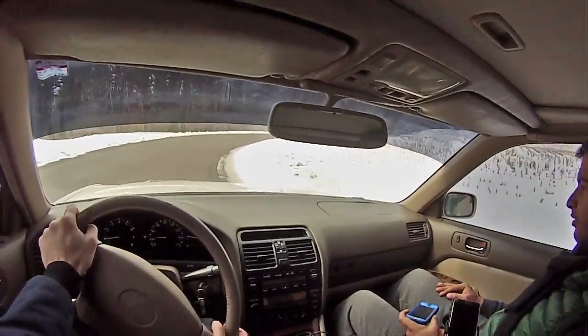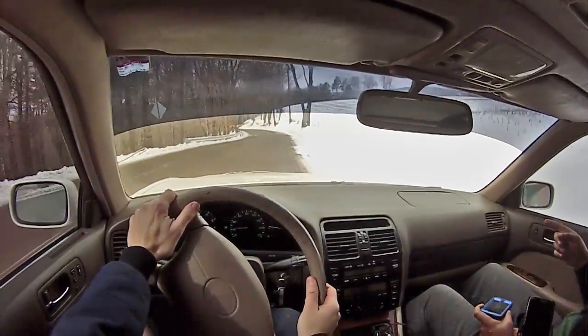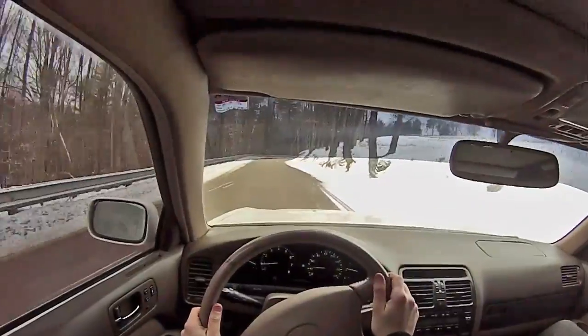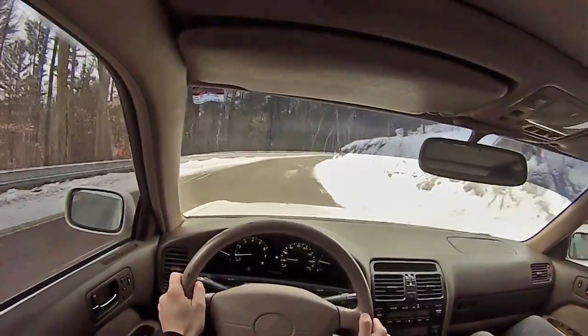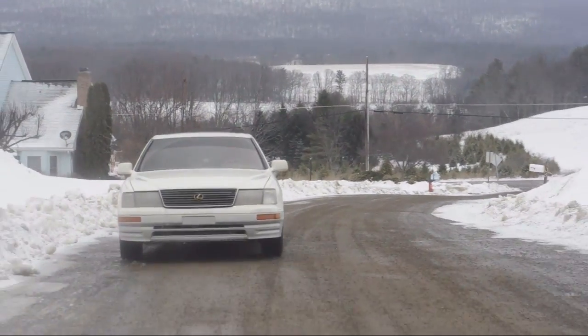Is it four-wheel discs? Yes. Nice. The front rotors are twelve, twelve-and-a-half inch with a four-piston caliper. These are actually an upgrade for the Lexus LS300 that I have — it's a really cheap big brake upgrade.